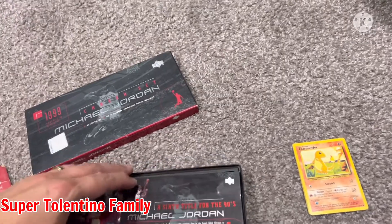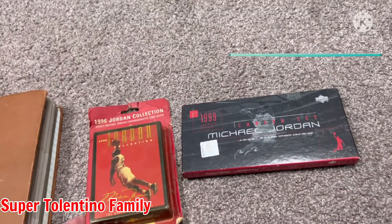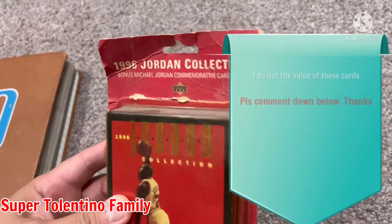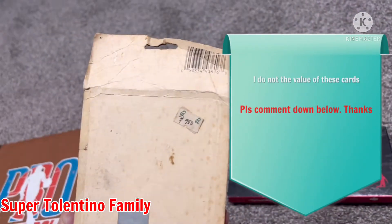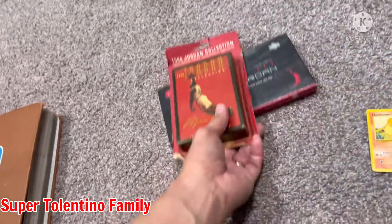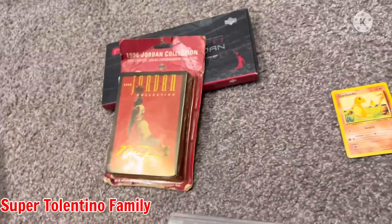I'm gonna buy a picture frame — or whatever it's called — a frame for all the collectible cards and the boxes. This one I actually taped because I removed all the cards. This one was only 900 pesos before — 1996 though — 900 would be about 20 dollars, 25 Canadian right now. So what's inside — what is inside this 1996 Jordan Collection? It's the big cards.